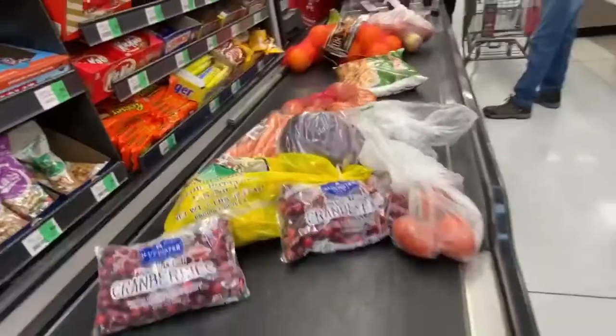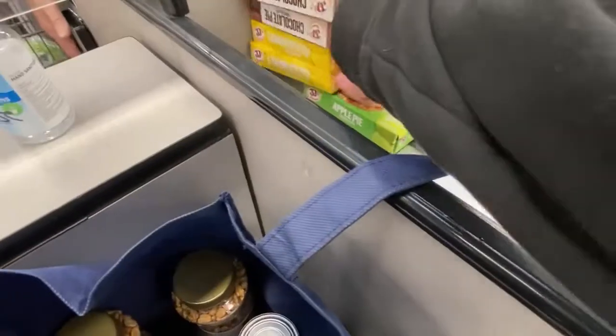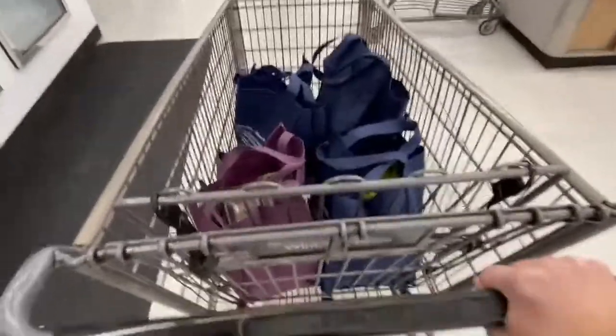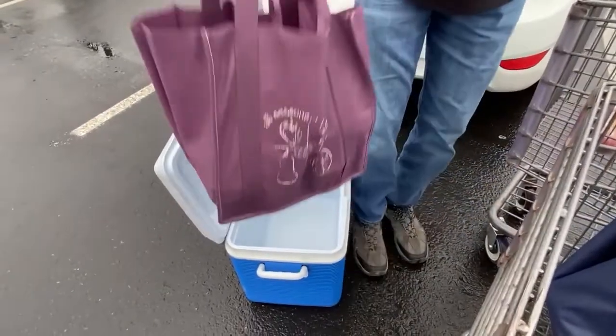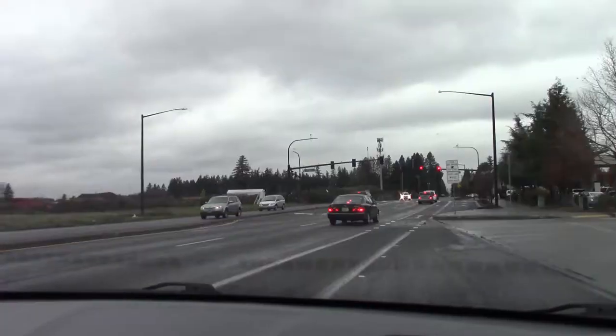Winco is a bag-your-own groceries store, which is one reason why prices tend to be so low — they are the lowest prices in our area. You have to bag your own groceries and bring your own bags unless you want to pay for theirs. After everything was bagged up it was time to put it in the car. We always bring an ice chest because we live so far away and we still had another store to go to — we want to make sure our cold and frozen food stays cold and frozen. That wrapped up Winco and then it was time to head on down the road to Costco.